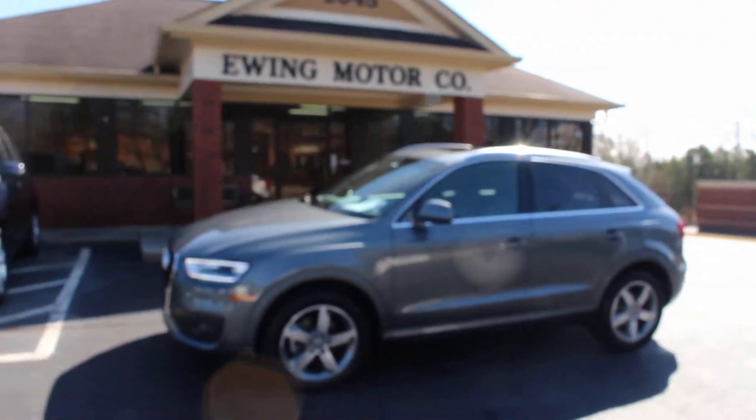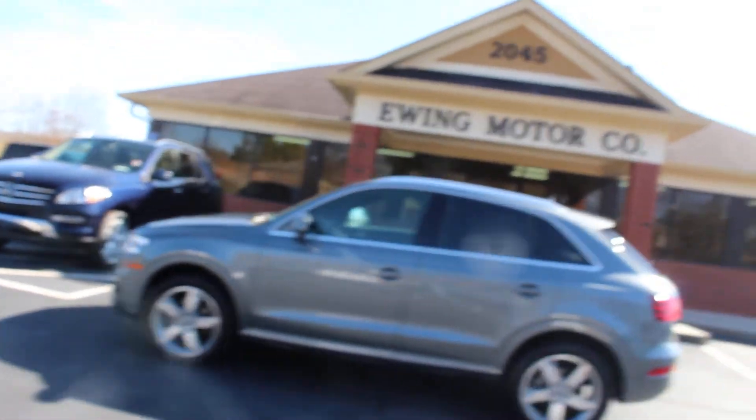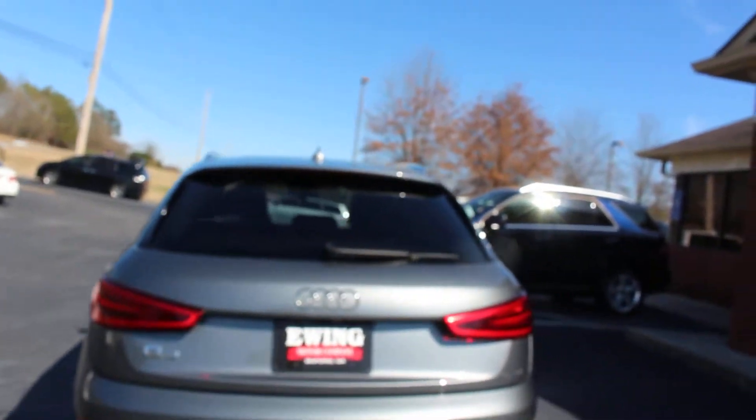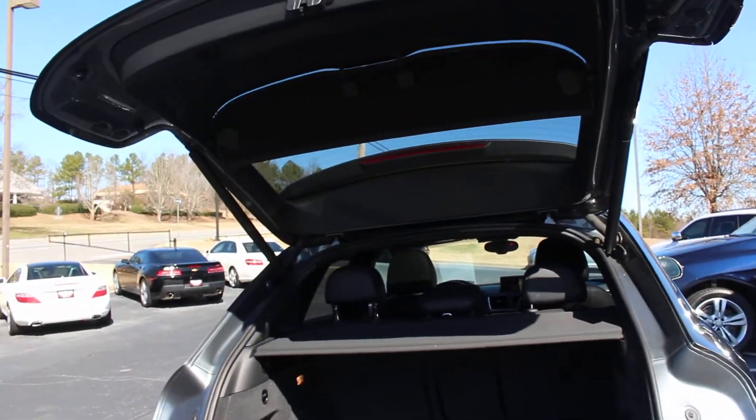Hey guys, this is Kelby over at Ewing Motor Company in Beaufort, Georgia. This is our 2015 Audi Q3 with 49,000 miles on it. It is a one-owner Georgia vehicle. It's been local in the area its whole life, so great Carfax history report — no accidents.